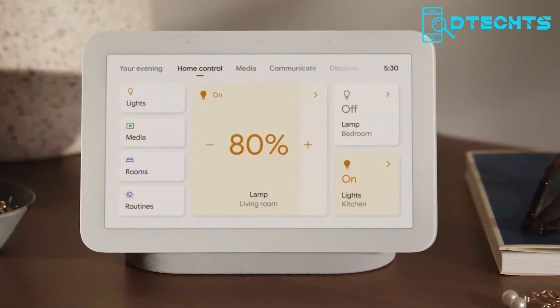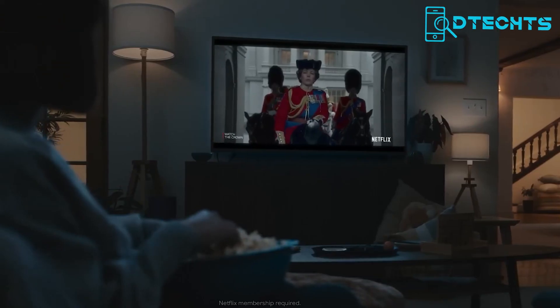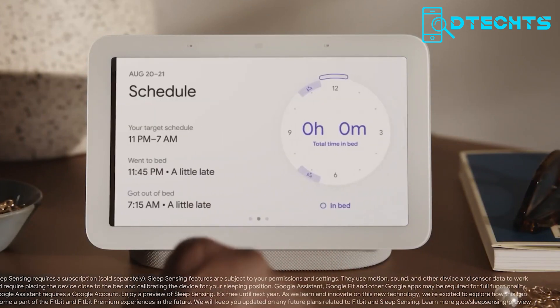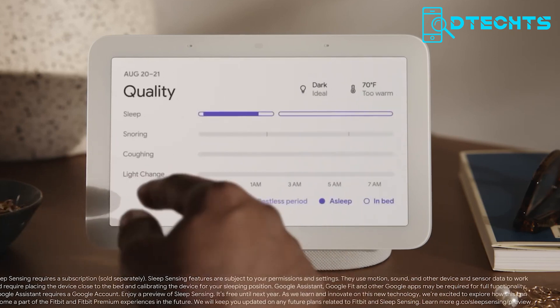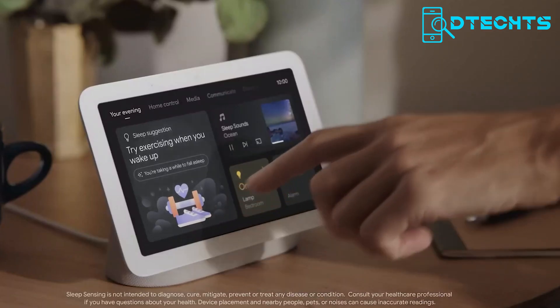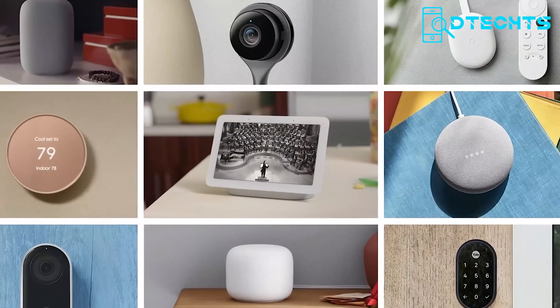It also offers seamless connectivity, supporting dual-band Wi-Fi, Bluetooth 5, Chromecast, and more. With an ambient EQ light sensor and a capacitive touch sensor, using and controlling the device is easy and intuitive. So, it's time to set up your Nest Hub 2nd generation and create your perfect Google ecosystem.